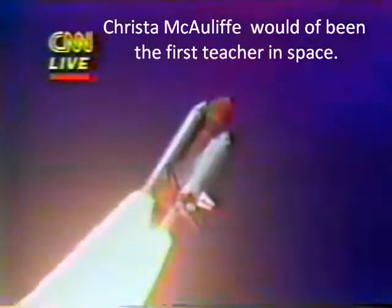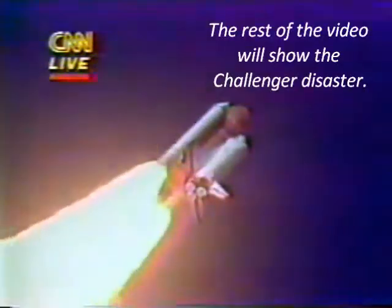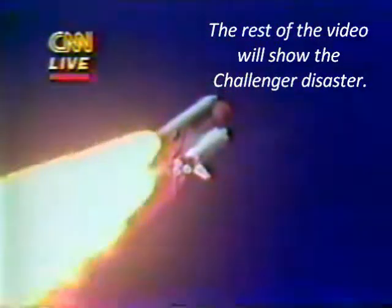Engines beginning throttling down now at 94%. Normal throttles for most of the flight, 104%. We'll throttle down to 65% shortly. Engines at 65%, three engines running normally. Three good fuel cells. Three good APUs.